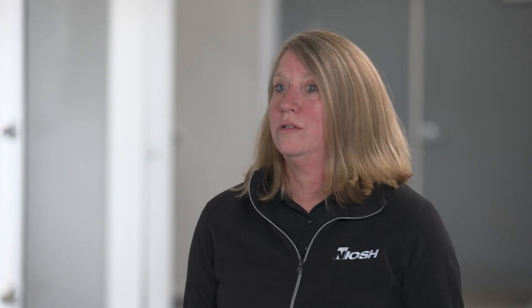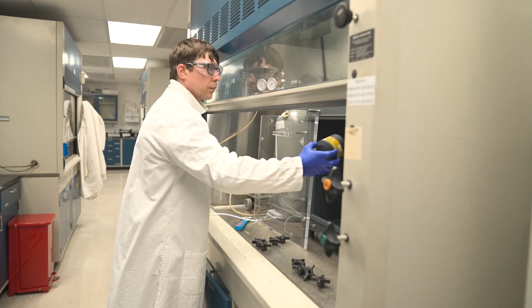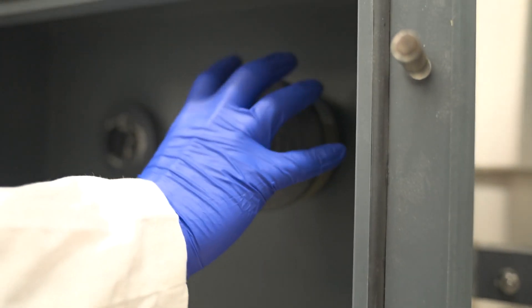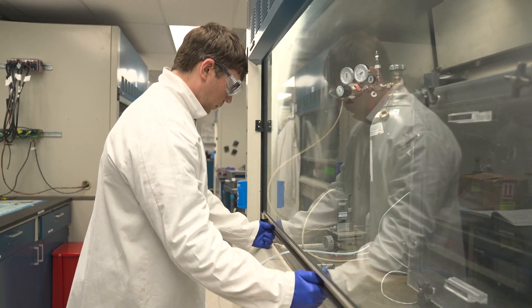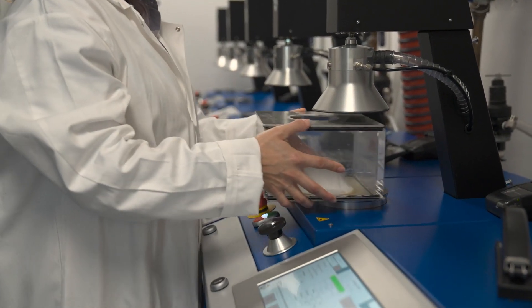Buyer beware because there are fake respirators online. Counterfeits falsely claim to be NIOSH approved. They're a hazard because they've bypassed the rigor of the respirator approval process. We can't guarantee that the end user would be protected if it is only bearing the N95 but not a true NIOSH approved respirator.